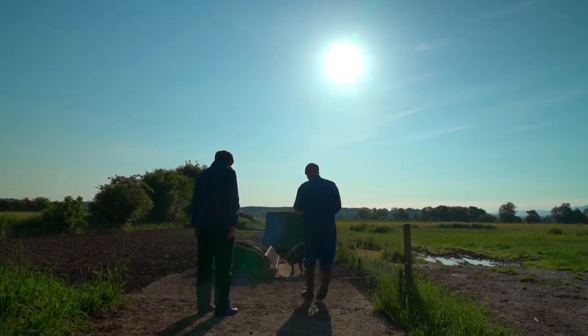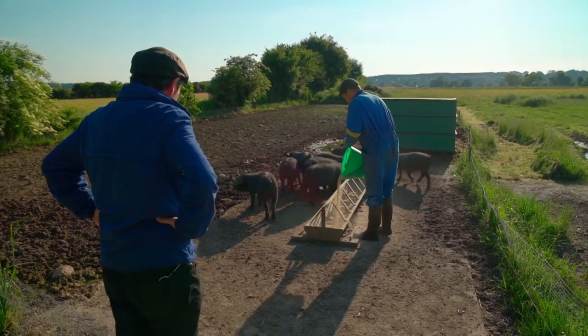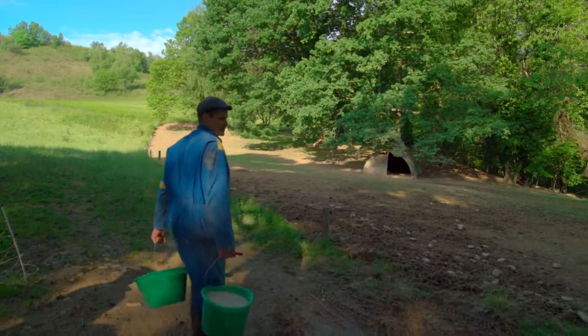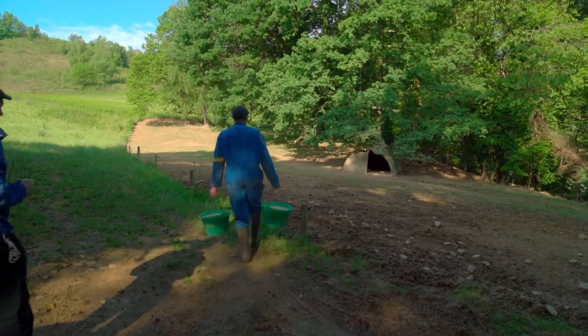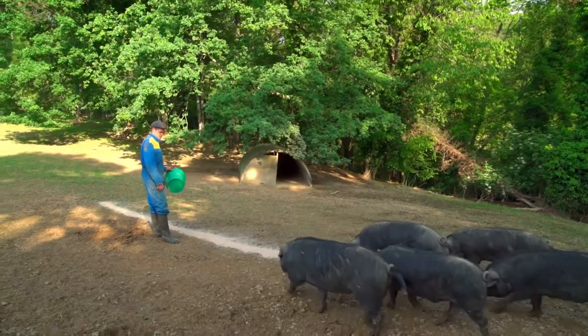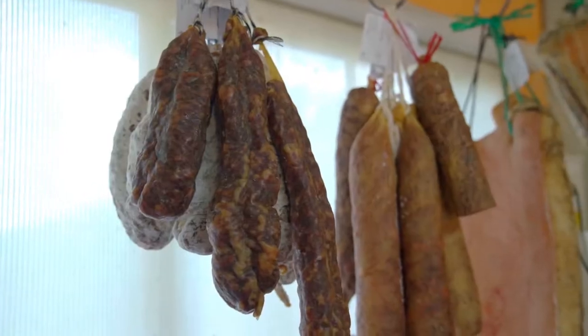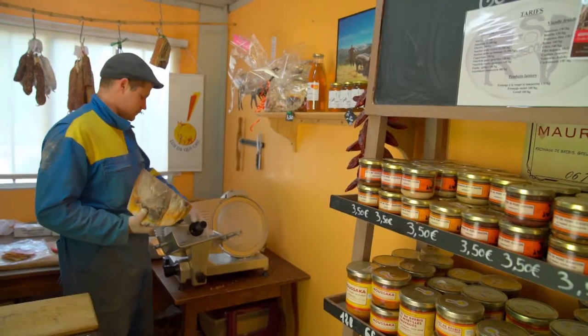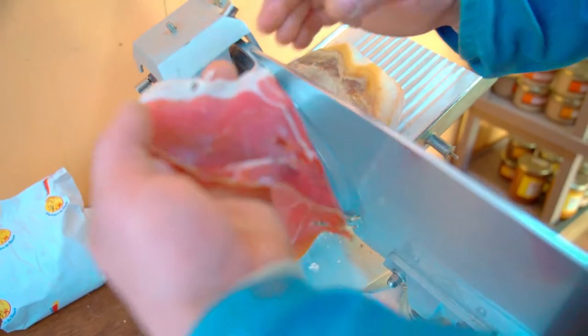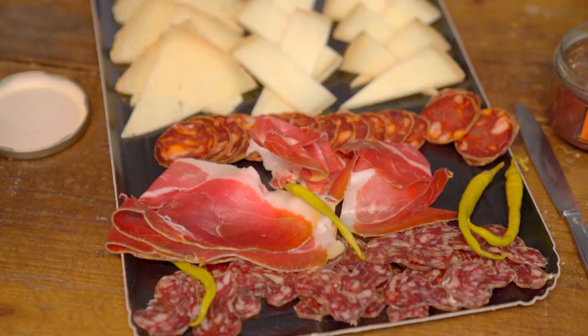Olivier's business partner, Charles Madrid, breeds and raises black pigs. The gentle animals spend most of their life foraging in the forest. Charles visits them daily to give them a cereal supplement. The meat is transformed into charcuterie, including several types of salami, terrine and ham — the pièce de résistance.